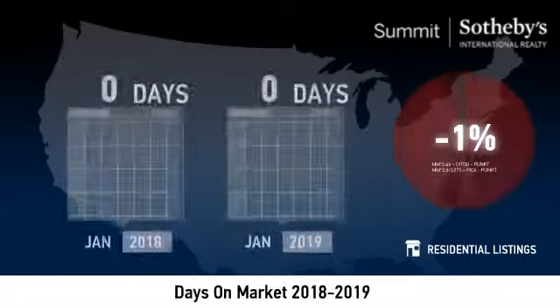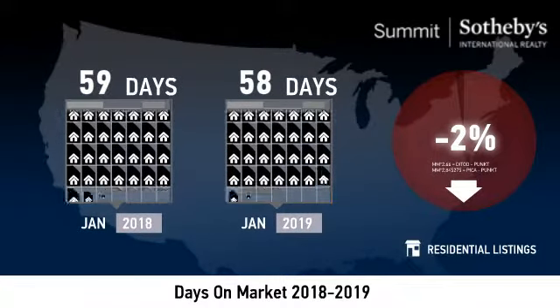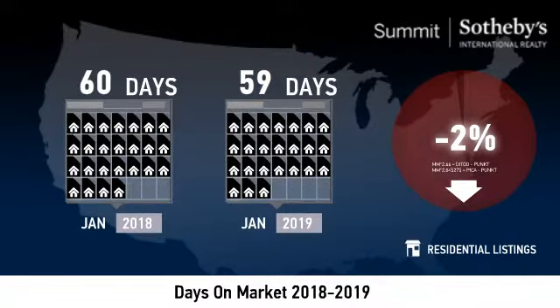Compared to last year, the average number of days that units spent on the market before being sold was down 2%. This lower number of days may signal a positive trend in the local inventory turnover rate.